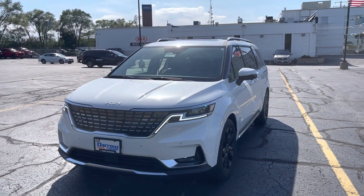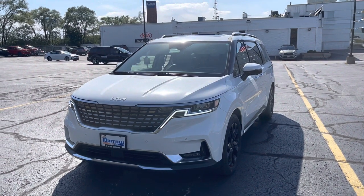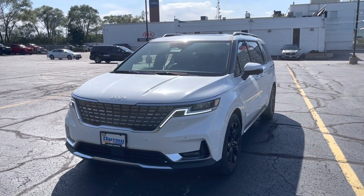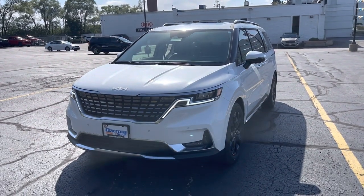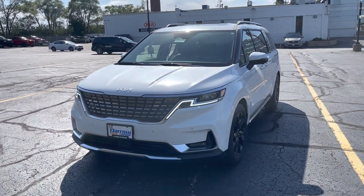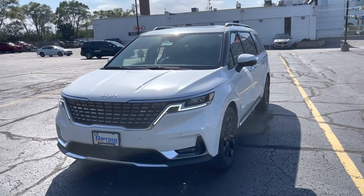Hey guys, it's Katie from Rusty Oak Key in Waukesha here, and today I just wanted to take a quick minute to show you the Carnival SX Prestige. I'm going to do a quick walk-around video. This car has a lot of super cool, super fun features in it — I'm not going to be able to get to them all, but I just want to show you some of the reasons this car is so popular.